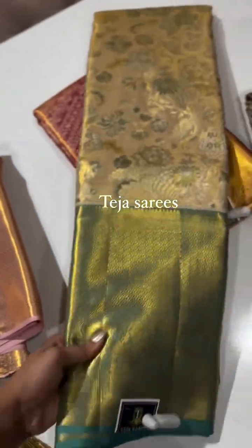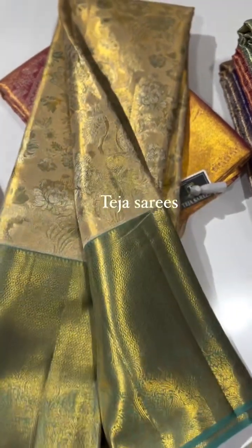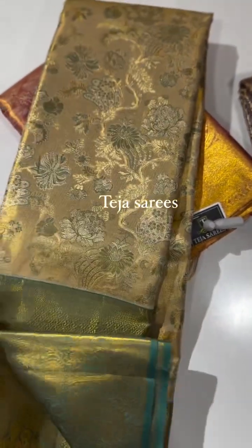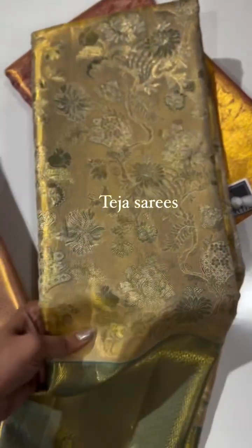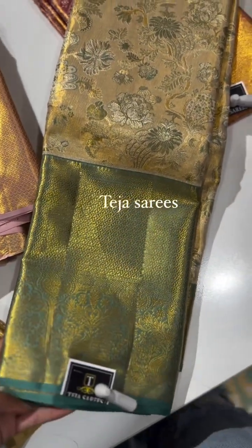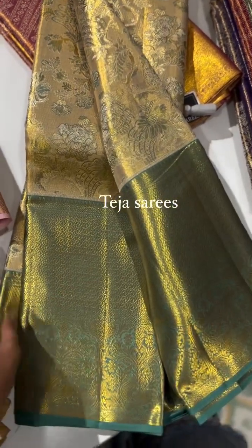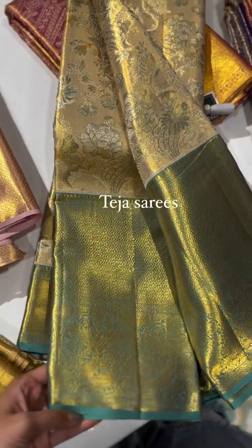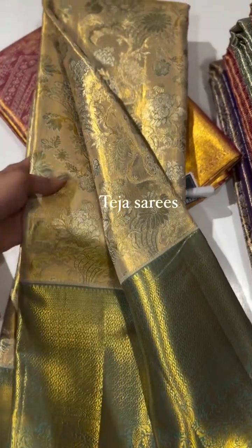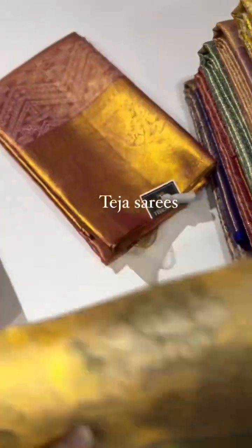The next saree is one of my favorite — a very unusual combination. This is a dull gold tissue saree with a very unique design, and the border is a sap green color — a very classy combination altogether. It comes with a contrast sap green pallu and sap green blouse. Amazingly pretty when you wear it.